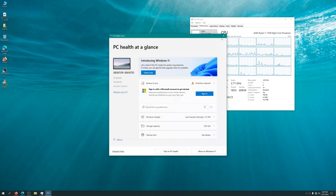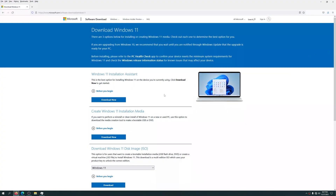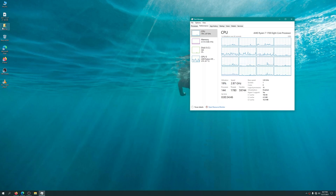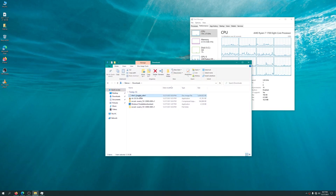Let me go ahead and close this out and go back to the same page where you downloaded the Installation Assistant. Just below, you have the option to download the ISO for Windows 11. Click there, and it will tell you to pick a Windows 11 version, choose your language, and click Download. I already have the ISO downloaded, so I'm going to open up my downloads folder where you can see it.